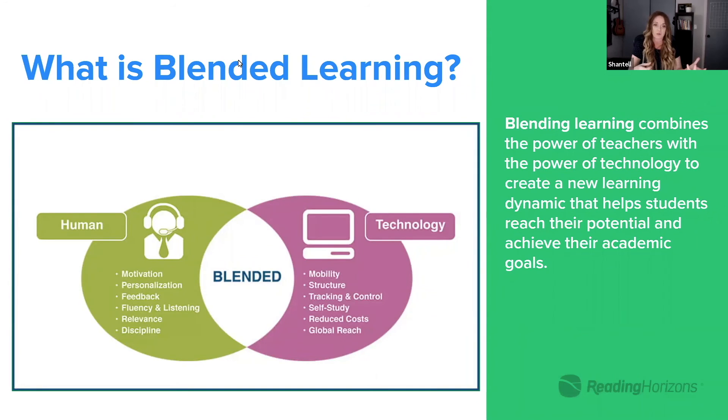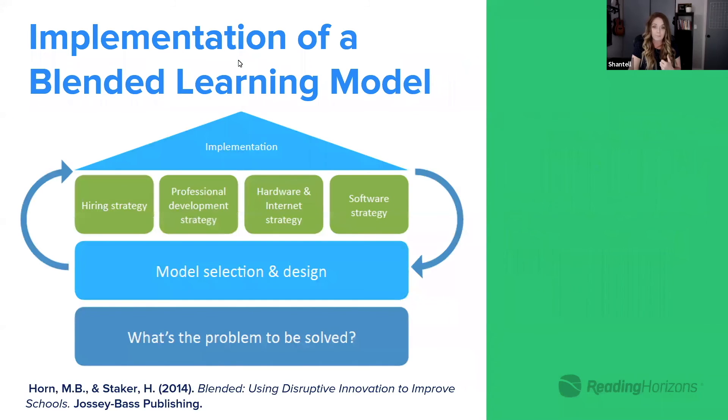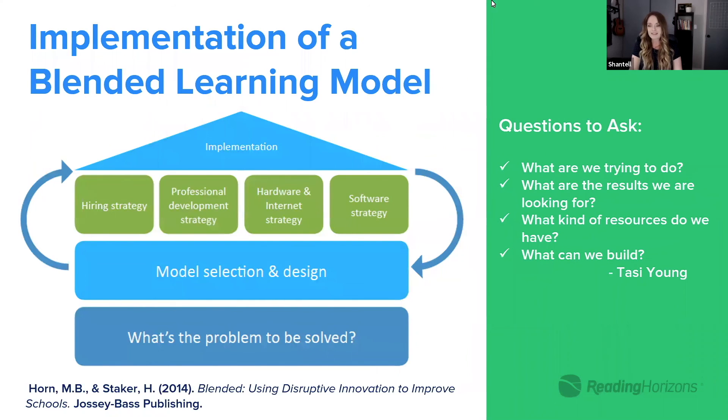You can never take out that human element — for the motivation, the personalization, the feedback — but then you've also got the tracking and control. You've got autonomy for students to guide their own instruction, which is such a motivation factor. Those are all key benefits of a blended learning model. This is something that was really helpful as I started to understand what questions we should be asking as administrators and educators when implementing blended learning in our school or district.